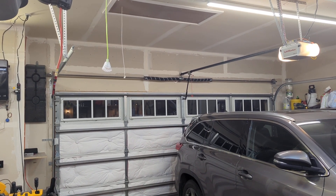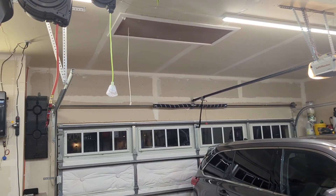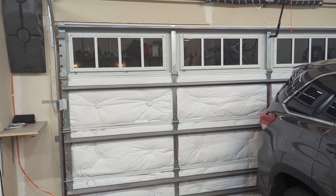So I added a smart outlet to the opener so that when I open the attic, power is killed. Even if we forgot and tried to open the garage, it won't open.